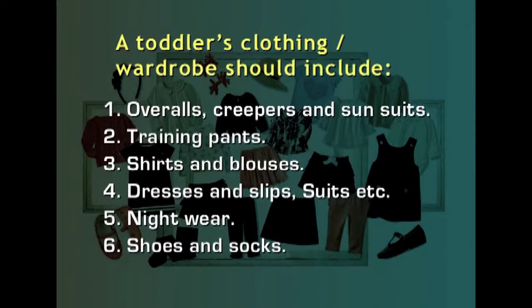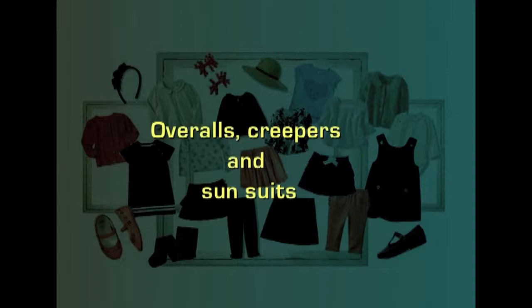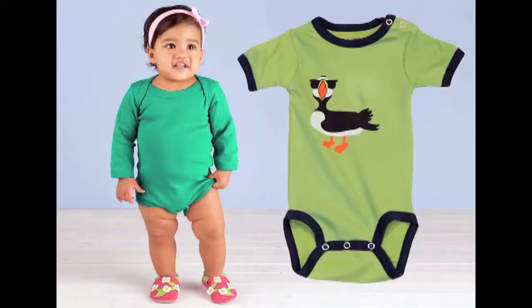Now let us examine each and every category one by one. Overalls, creepers and sun suits are the principal items in a toddler's wardrobe. A creeper is a one-piece garment with a fastening opening at the legs or at the crotch. As the baby moves mainly with the support of hands and feet, clothing selected should give enough freedom to crawl without any hindrance.